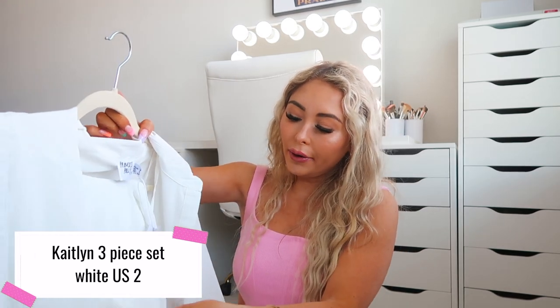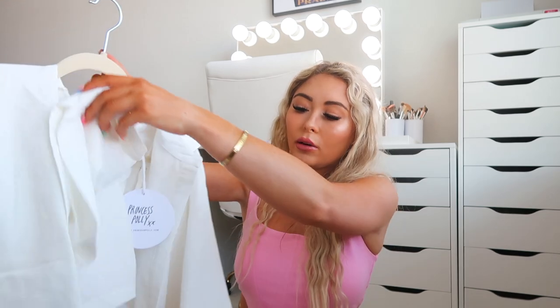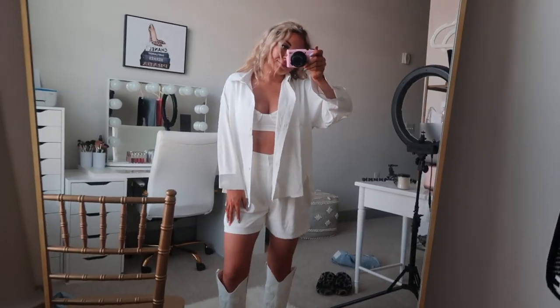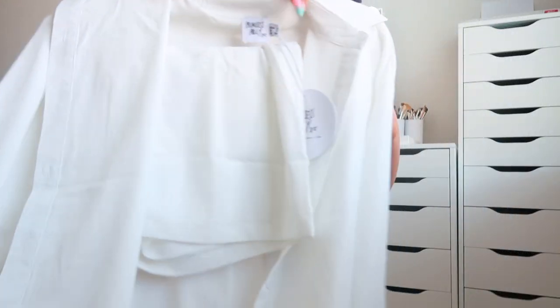Next I got this white three-piece set called the Caitlin Three-Piece Set in white, size US2. It comes with shorts, a little bralette top, and a cute button-down shirt. These button-down shirts are really trendy on their own — I've wanted one as a pool or beach cover-up. I love that this is a three-piece set where I can wear all three pieces separately. The shorts are a little longer than I'd like being only five feet tall, but with heels it'll look shorter. Really good quality and a great deal — three pieces in one.